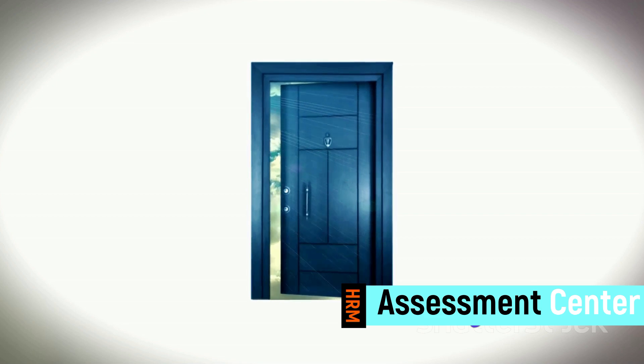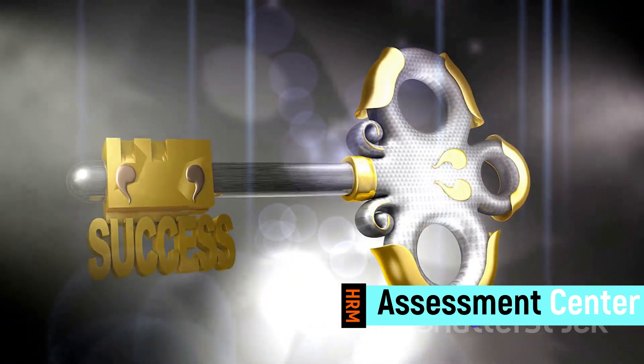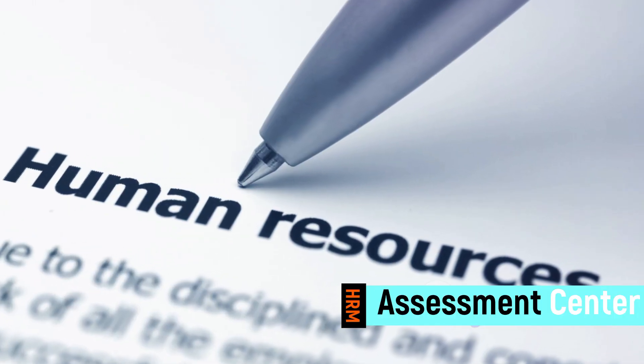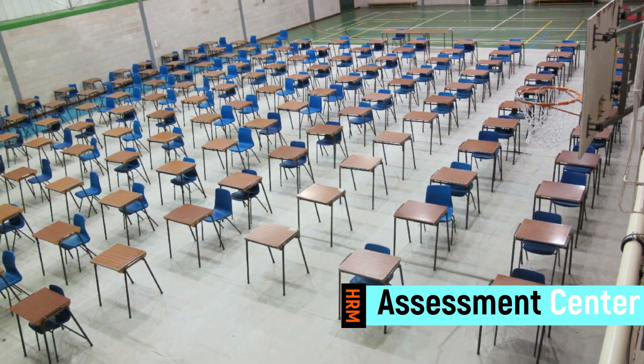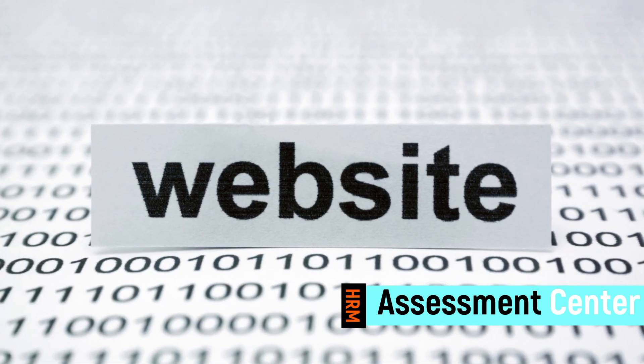So, say goodbye to uncertainty. Embark on a transformative journey in HRM and propel your organization forward. Practical HRM: Design and Run a Successful Assessment Center — the compass to your professional success. Find the course link in the video description.